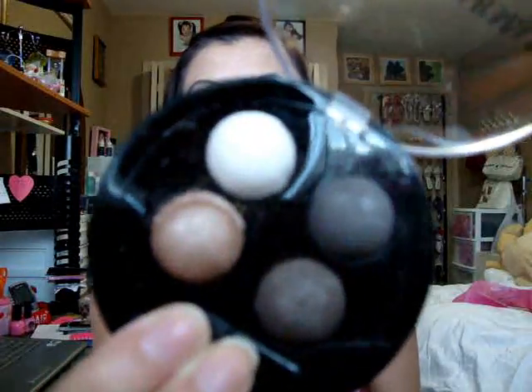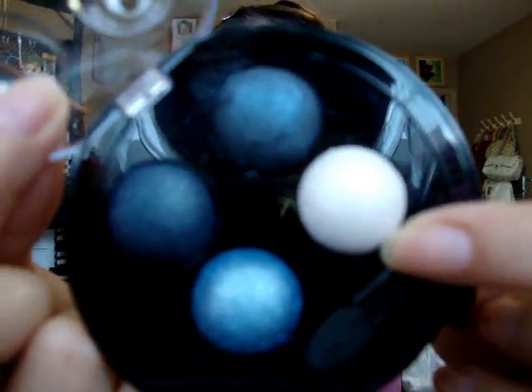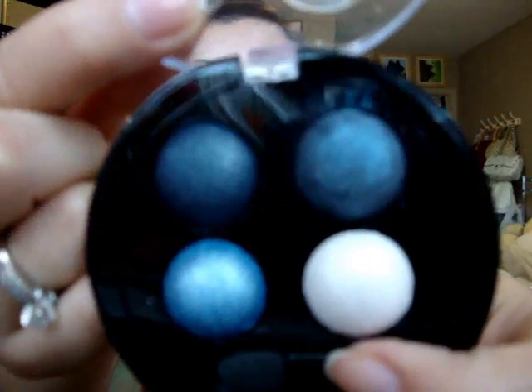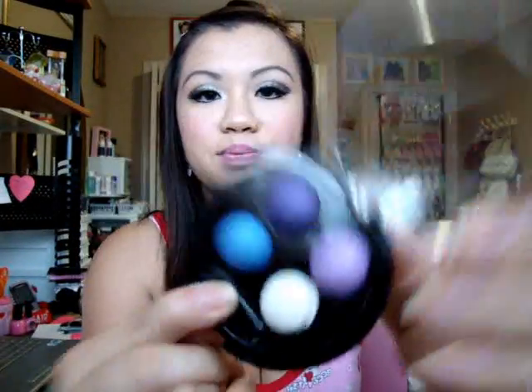Other stuff I got from Giorgio Armani is eyeshadows. I got one in brown shades — it's a bit dirty because it was in my suitcase and got messed up. The next one is probably my favorite: it's a midnight blue eyeshadow palette with really gorgeous blue colors, so nice for a smokey blue eye. Then I have a purple eyeshadow quad — really pretty.